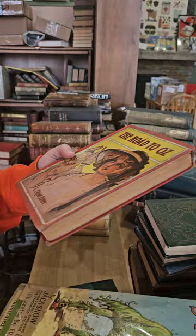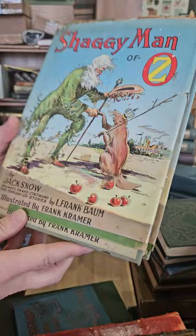I'm sure I just mispronounced every other word in that description — but what can you do. We've got two nice Wizard of Oz books — we have The Road to Oz by L. Frank Baum, and then we have The Shaggy Man of Oz by Jack Snow.